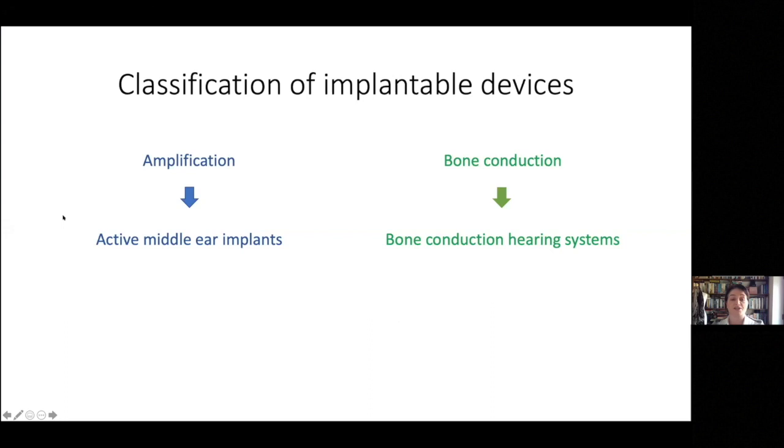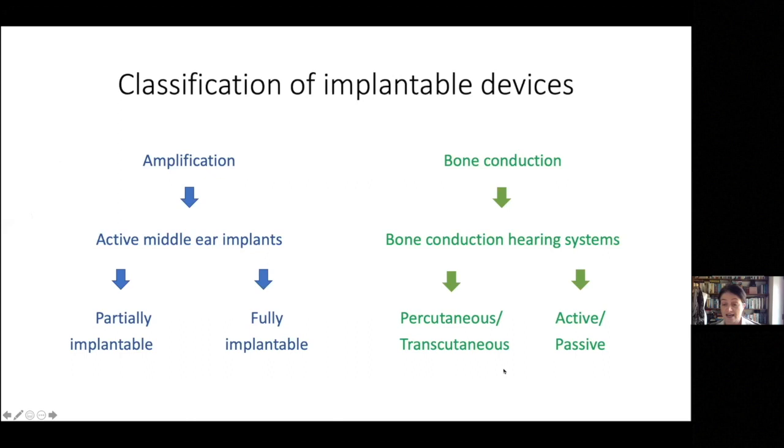Looking at the classification in more detail: amplification devices are active middle ear implants, sometimes called implantable hearing aids, and can be classified as either partially implantable or fully implantable. Regarding bone conduction devices, these are bone conduction hearing systems and can be classified as either percutaneous or transcutaneous, and active or passive.